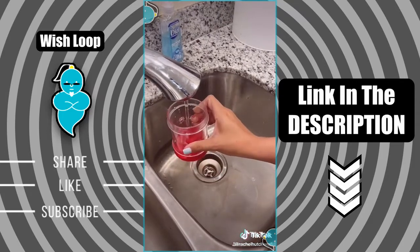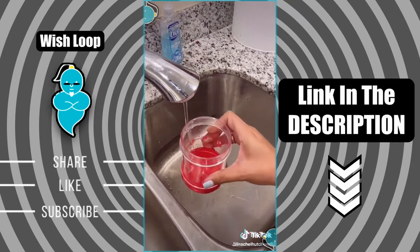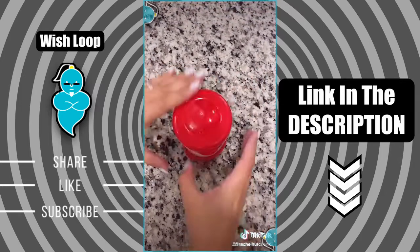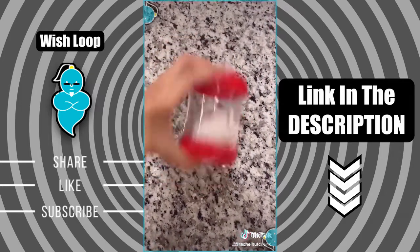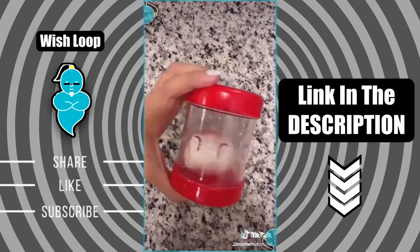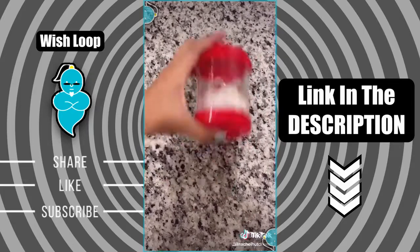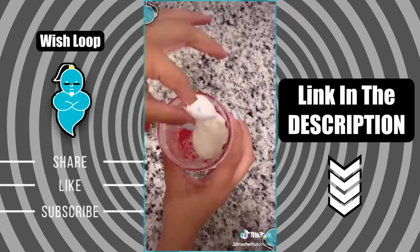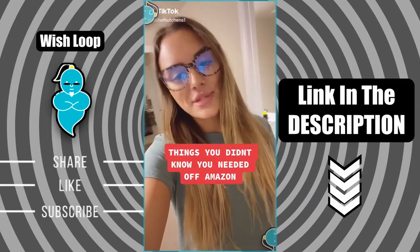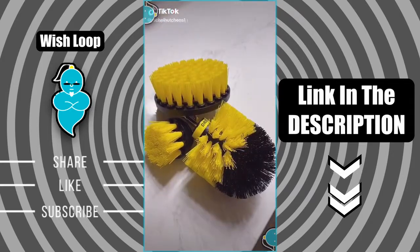Things you didn't know you needed off of Amazon — this might look like a plastic jar but it's actually a boiled egg peeler. Just fill to the red line with water, place the egg inside, pop the lid back on, and shake back and forth until you see the shell start to loosen up. This has become my go-to for peeling hard-boiled eggs and saves me so much time in the kitchen.